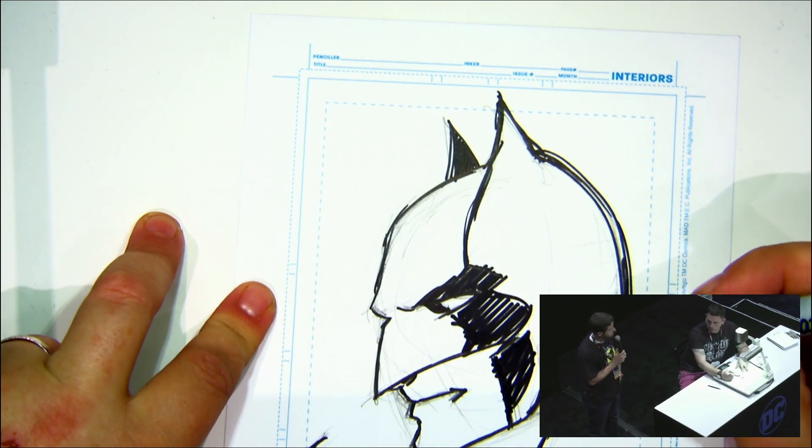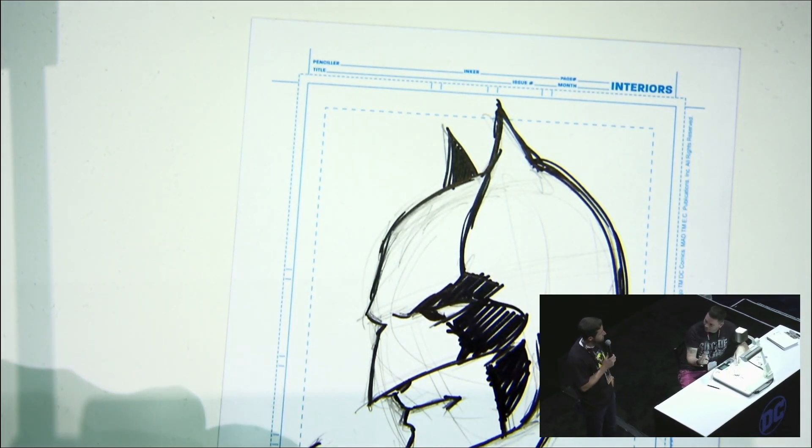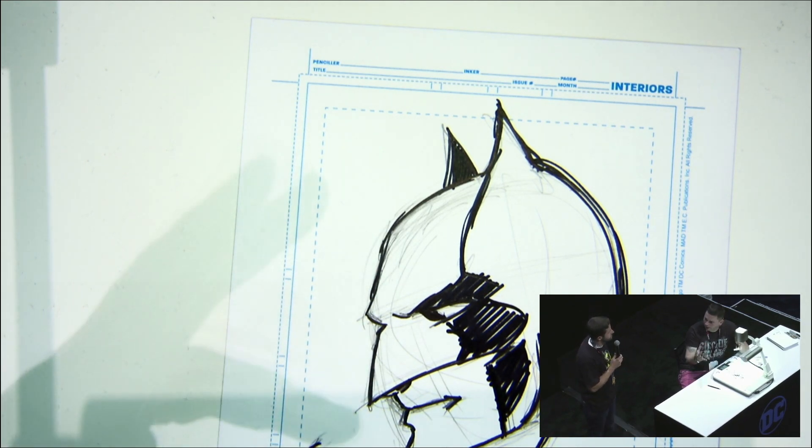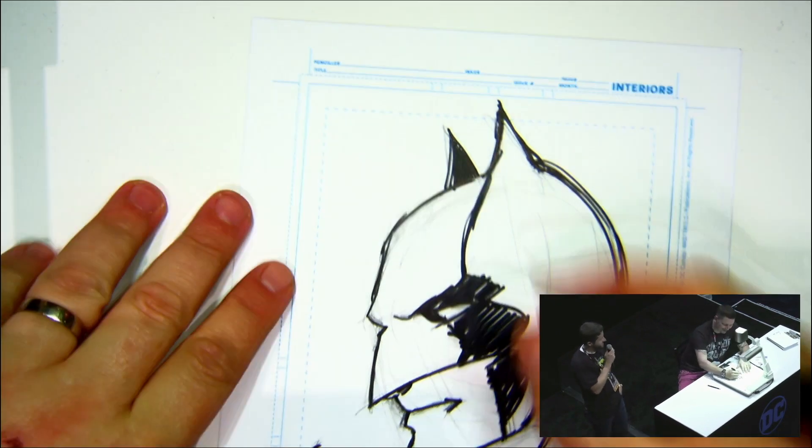He asked me to fill in for him on one issue, and he said, 'Joe, we have kind of the same influences — what do you think? You want to do it? I can talk to my editor.' I said okay, let's do it. It was Action Comics #819. I did the pages with Superman and Lana Lang.